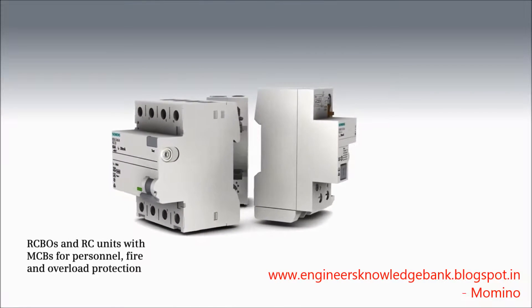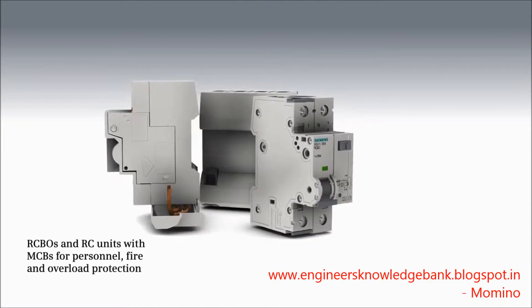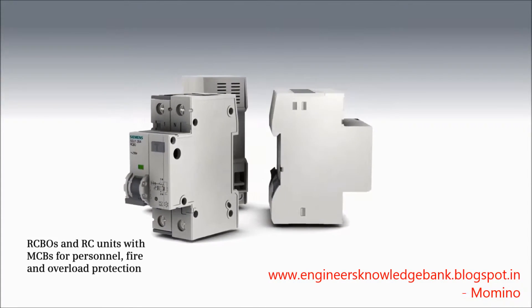Both RCBOs and RC units combined with miniature circuit breakers unite personnel, fire, and overload protection in one device.